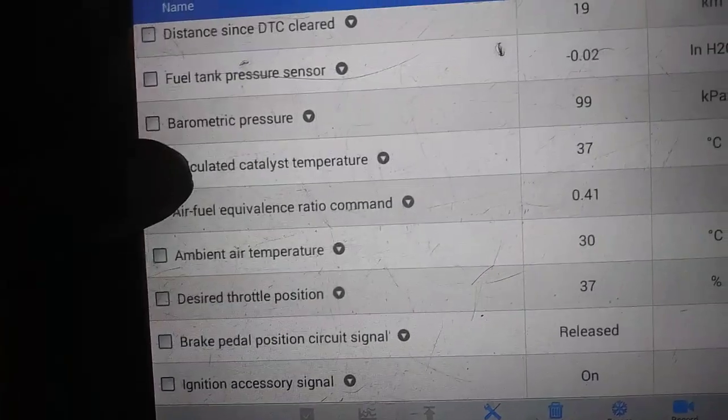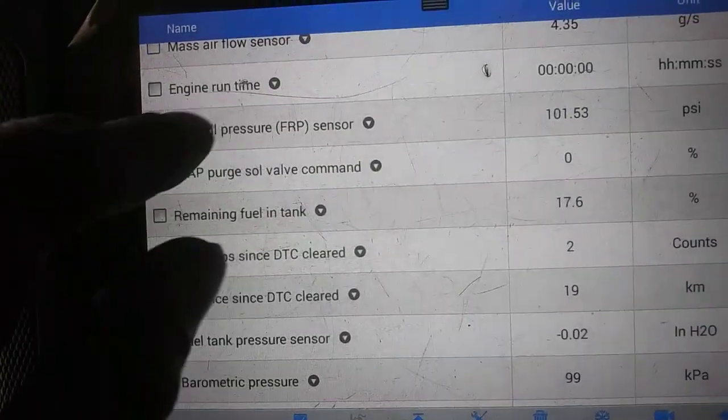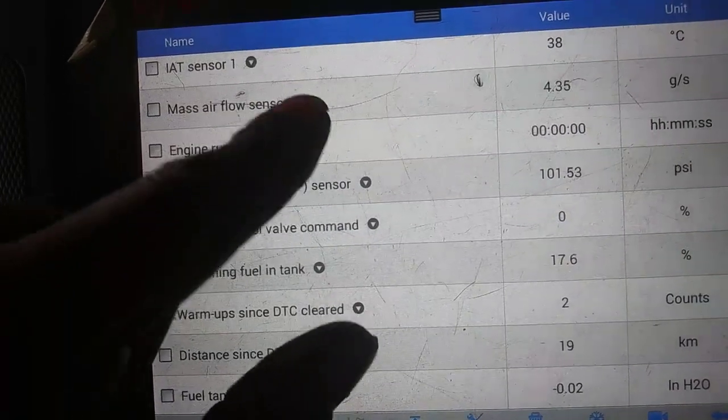The fuel rail pressure here is going to be our pressure going to the direct injection — that should be the fuel pressure going to the pump.